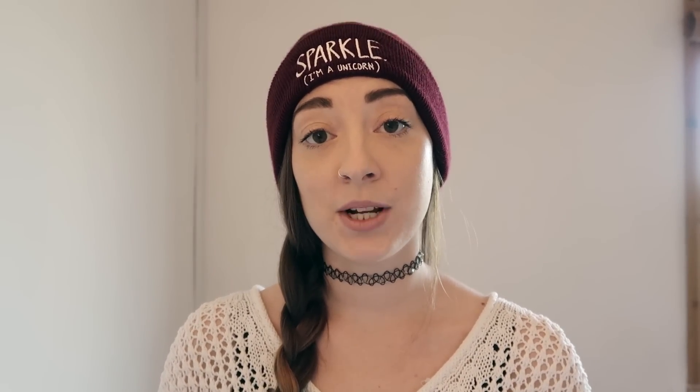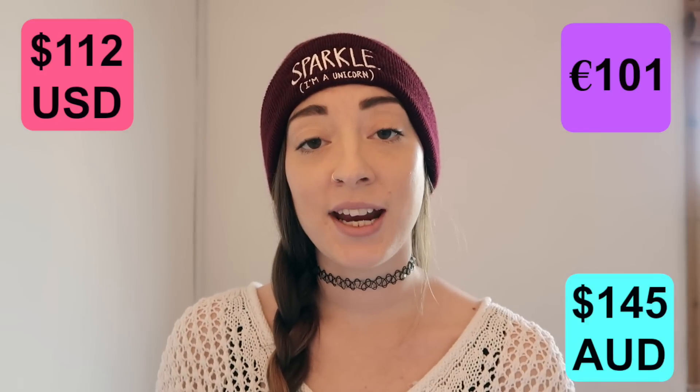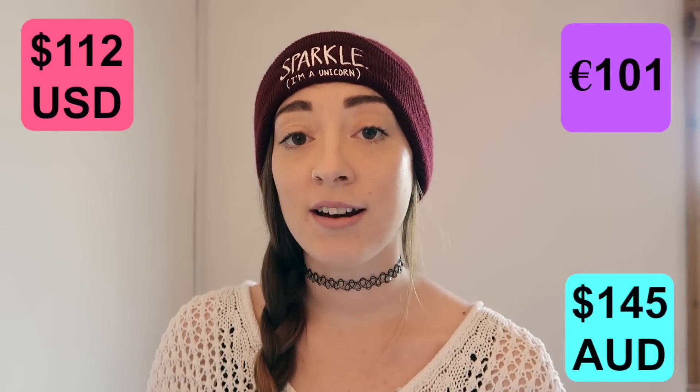The last important thing to mention is price. You'll need to find a bag that fits your budget, and the bigger brands with the better bags are more expensive. The backpack I've been showing you today set me back £90 — I'll pop the equivalent in other currencies on screen. It is well worth investing in a good backpack, because a good one can genuinely last you years.